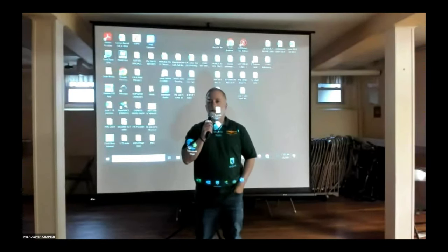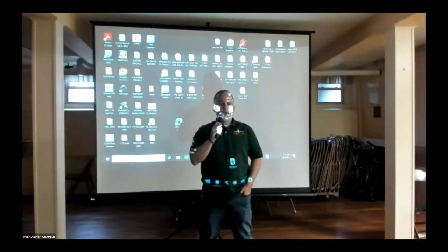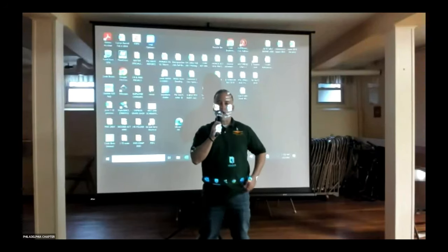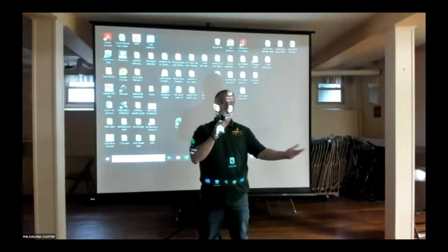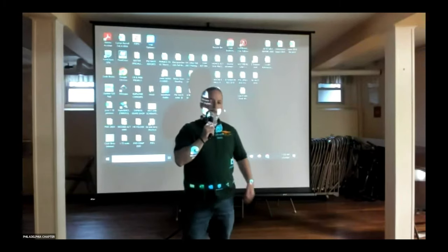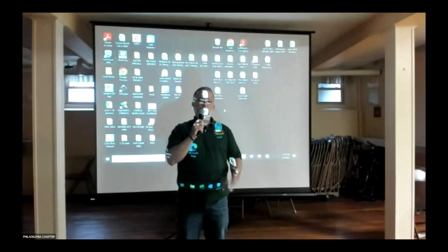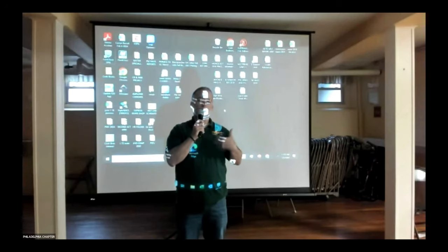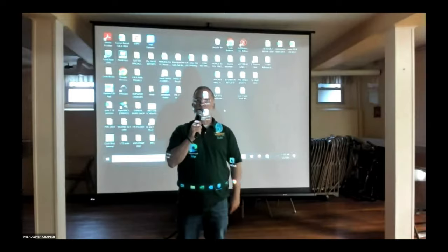Welcome to today's meeting. Ed Sayerlin is a new chapter member and long-time model railroader. He recently joined the chapter and offered to present. He's going to be talking about a TRR-specific locomotive, which fits right into our criteria. Today he has a PowerPoint presentation, but most of this will be discussion, and we'll use the webcam so we can see the screen and the models he's going to show us.